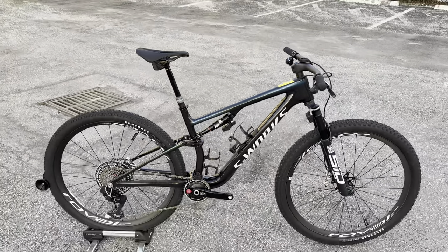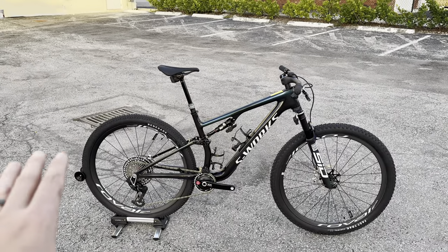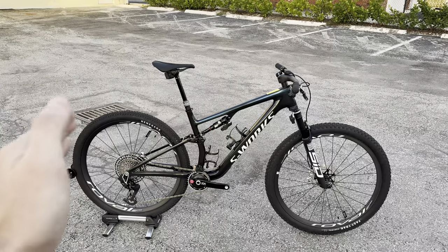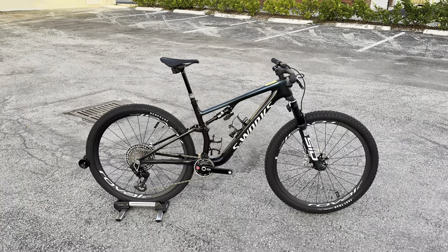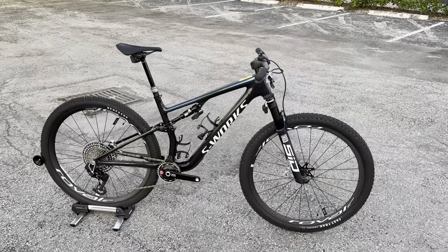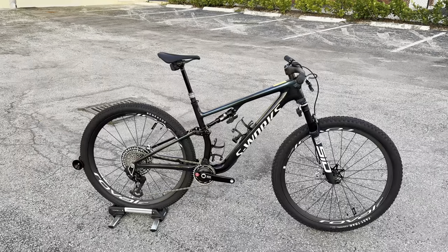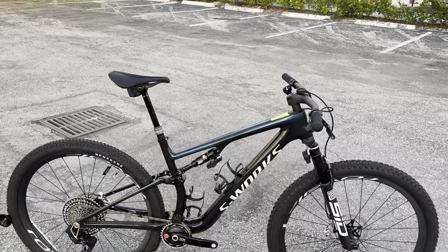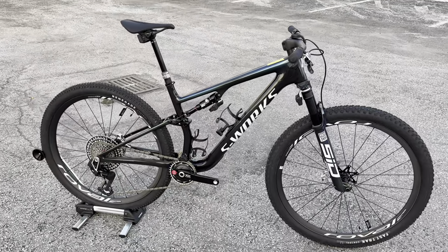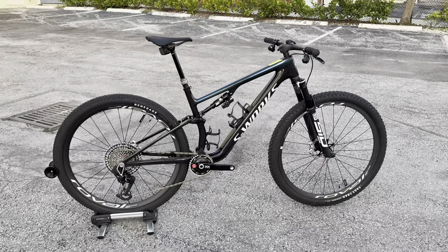They were able to shave off 76 grams from the previous Epic frame. The previous generation Specialized Epic Evo used to have 120 front and 110 rear; now the Epic is going 120/120 to make it the most capable cross-country bike on the market. For geometry, it has a 65.9-degree head tube angle, 8mm lower bottom bracket, 15mm longer reach, and a 0.5-degree steeper seat tube angle.